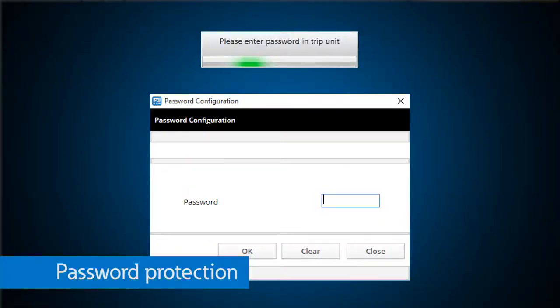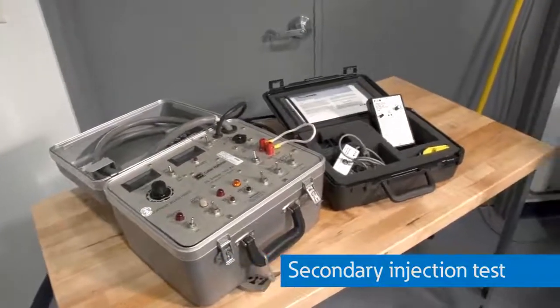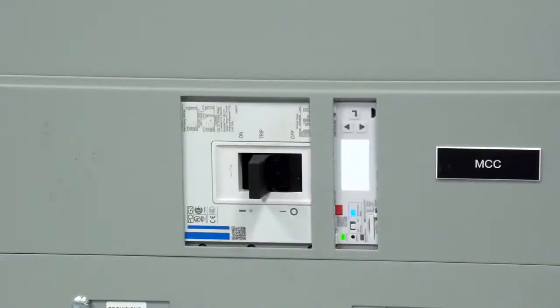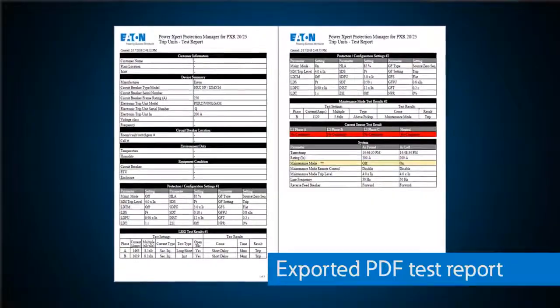Everything is secure and password-protected, and now it even offers a new form of testing. In the past, our legacy products used a separate test kit to test the protection routines and trip actuator on the breaker. Now, with PXPM, you can actually do a secondary injection test with just your laptop, sending a signal into the breaker CTs to simulate an actual fault, and the breaker will respond just as it would if the fault was real. After the test, PXPM even provides a clean PDF test report detailing any changes in settings, what protection settings trigger the trip, how fast the breaker reacted to the fault, and it even has room for customization to include customer and assembly information.